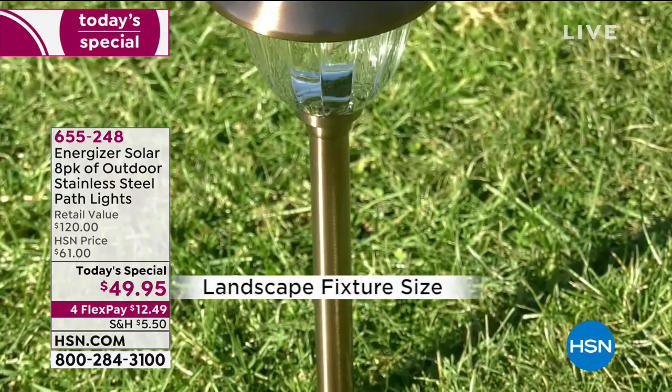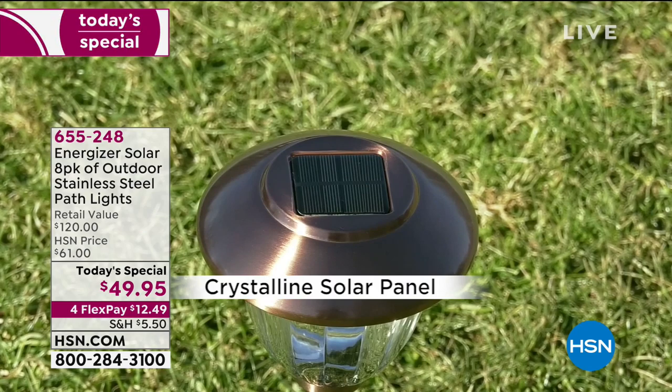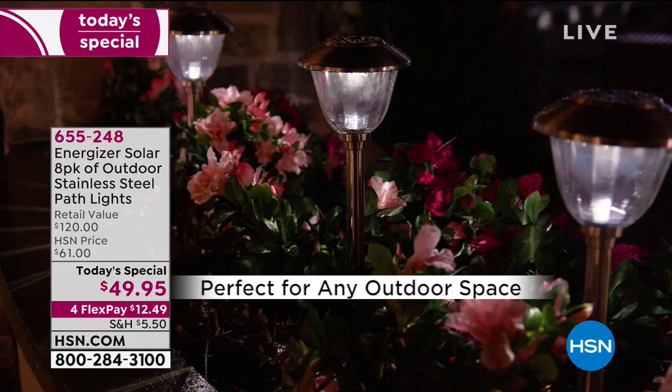If you've ever struggled with solar lighting, probably the number one thing you were disappointed with in the past is that they begin to fade over time, or maybe they just weren't as bright as you thought. But we're not only going to harness the power of the sun, we're going to give you really great quality materials — solid stainless steel, premium glass lenses, a crystalline solar panel, and that Energizer battery.